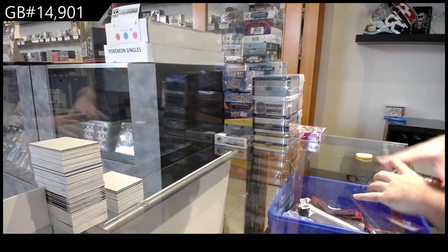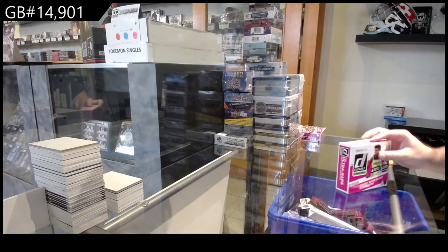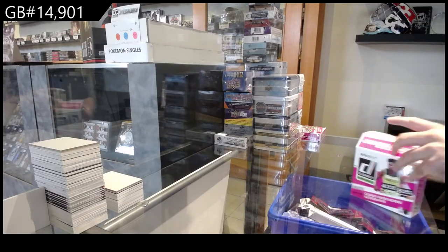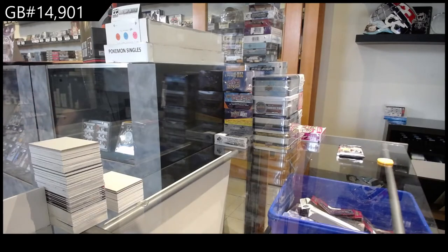14,901 — we've got the Clearly Donruss basketball. Clearly Donruss. I was going to say authentic, but I don't think it is authentic, is it?